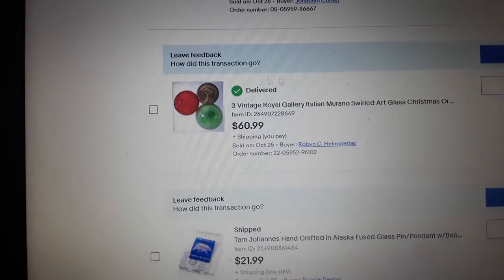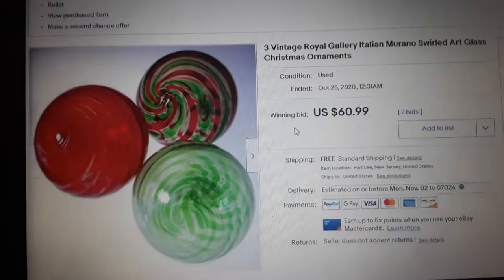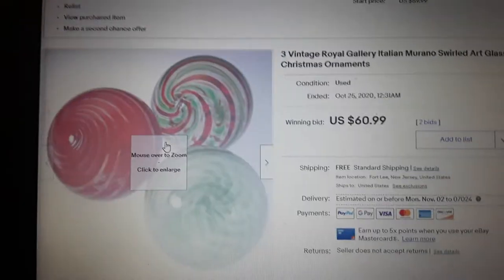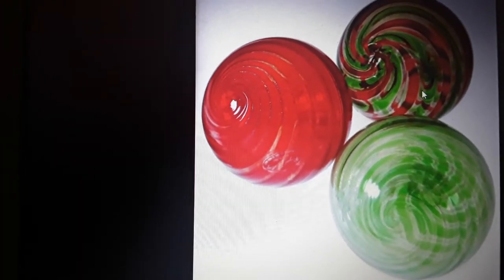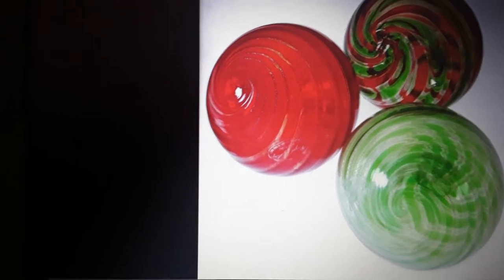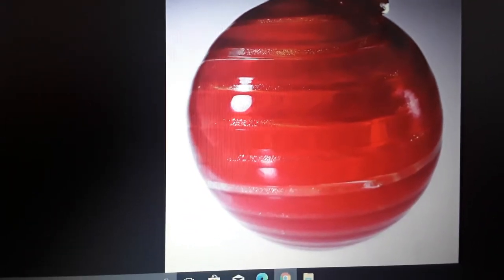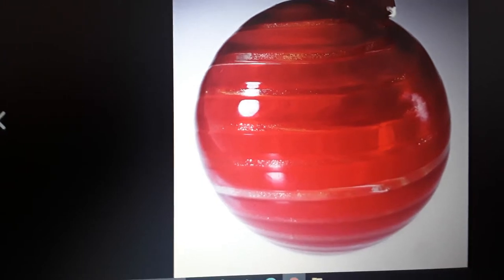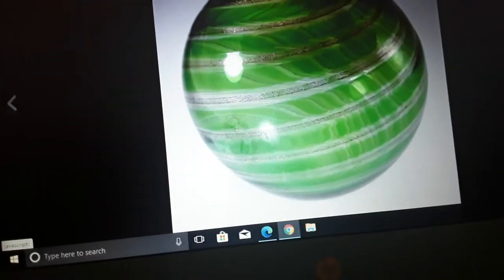These are vintage Royal Gallery Italian Murano swirled art glass Christmas ornaments — really, really beautiful. They're probably from the 80s, around 1988. They had labels on them. There was a connection to Macy's — I thought Macy's in Manhattan had some involvement, maybe sold these in their cellar or basement area.